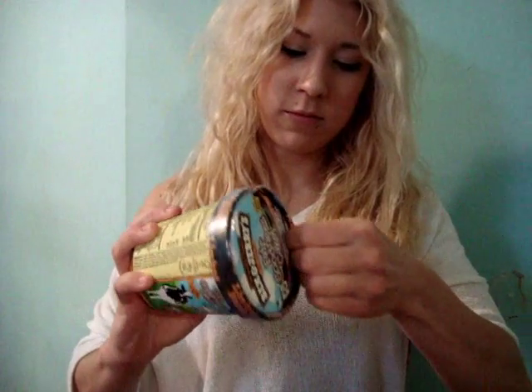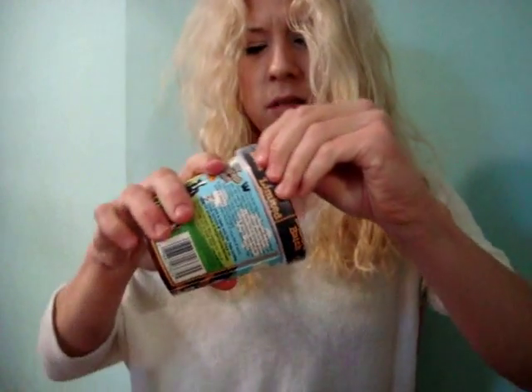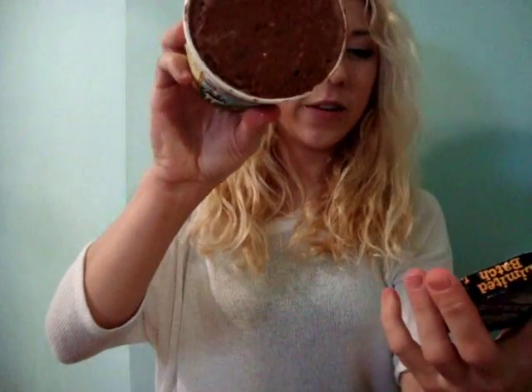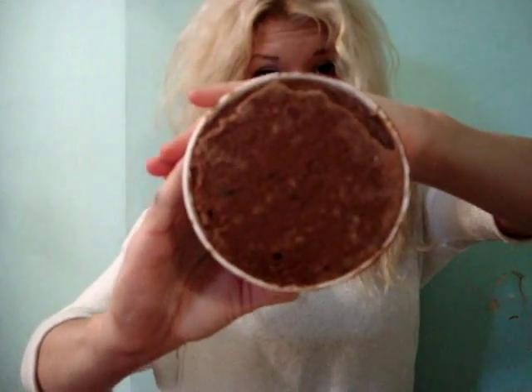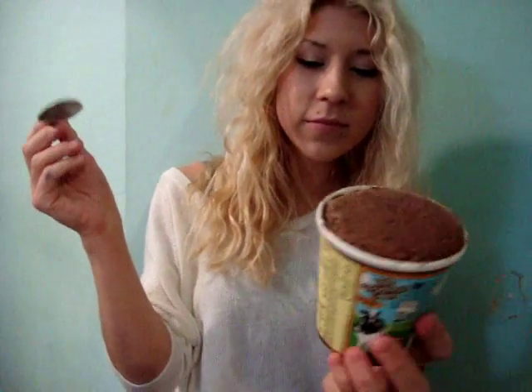This is a fun surprise I'm just finding out now. I'm going to take off the wrapper. What do we see — a lot of chocolate here, and if you look closer you can see coconut bits; it's camouflaging the chocolate.